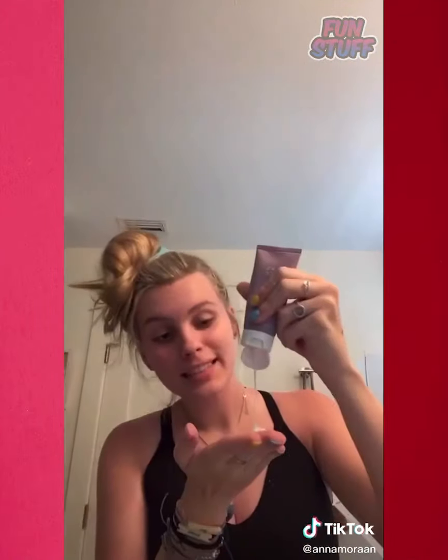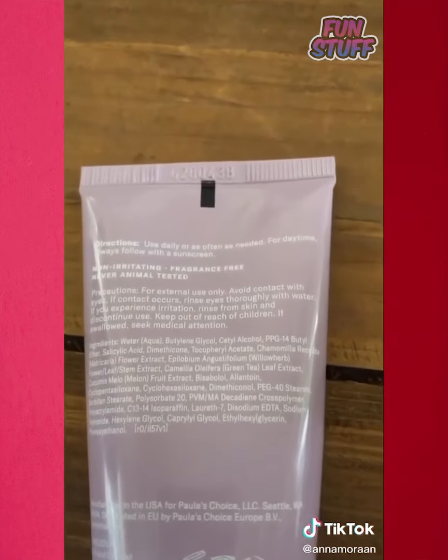I'll exfoliate my arms like once or twice a week, just depends. And I use Paula's Choice 2% BHA — it's amazing, 10 out of 10 recommend. I use this every single day and it is the only thing that has ever worked for me on KP. I've also seen people say it works really well for body acne. I don't have personal experience with that, but I'm obsessed with it.